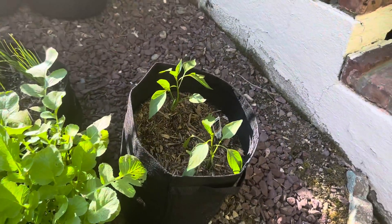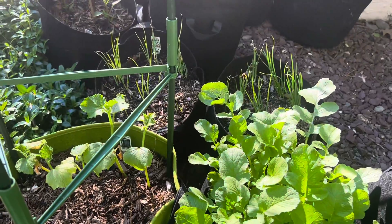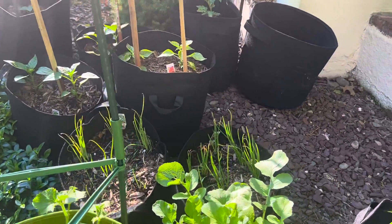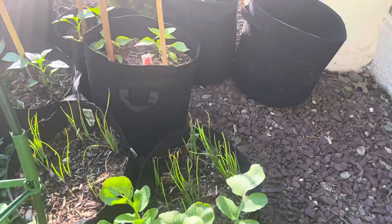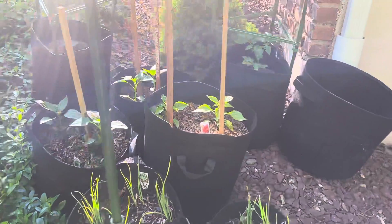I just put in my jalapeño peppers. We got hundreds and hundreds of peppers this year. I'm reviving some cucumbers that somebody gave me. I got some beautiful onions there. I got some ghost peppers — those are my ghost peppers over there growing.